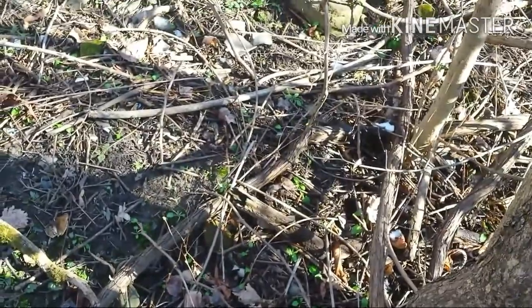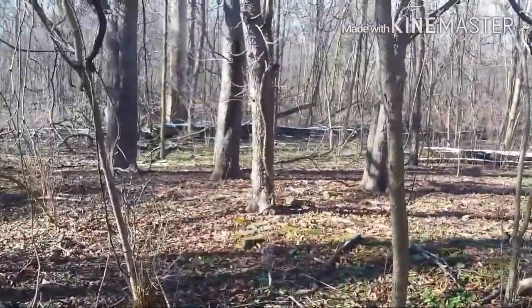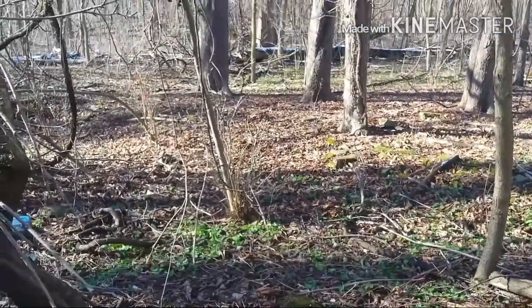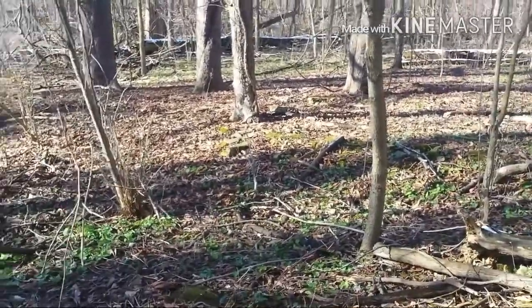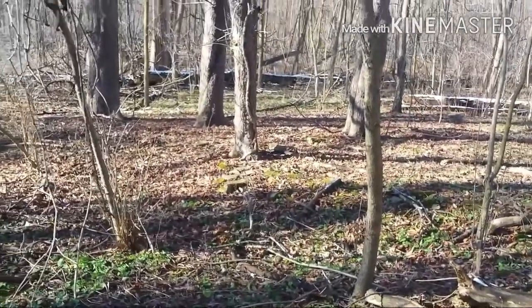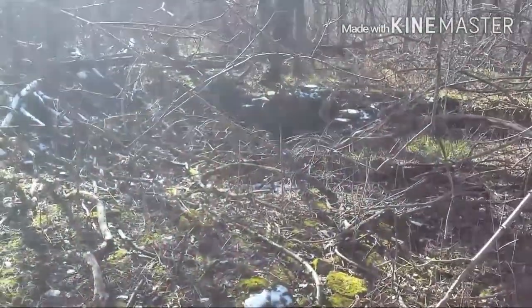Somebody has dug here before because those three big trees right in front - there's iron all bunched up right next to the trees, an old rasp and chisel that's been sitting there for a while. I'm not seeing any holes though, so it doesn't make sense that rusty iron would be sitting up next to a tree like that. I'll poke around here a bit more - there's a cellar there, sorry for the sun.